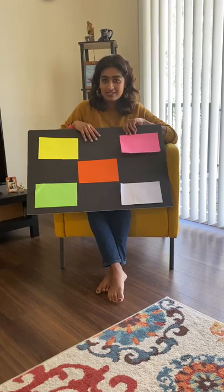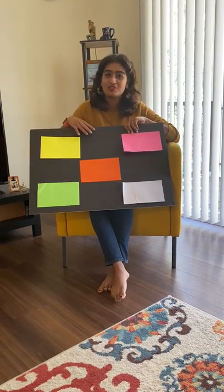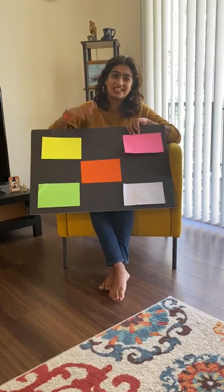The whole class loves this game. Hope you guys enjoy too. Send us pictures and videos if you play this one. See you guys later. Bye.